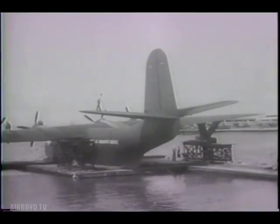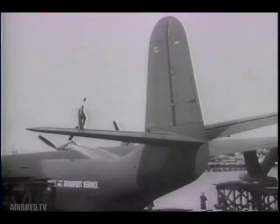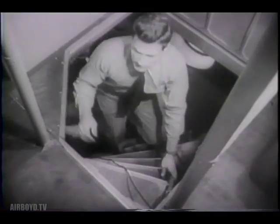The United States Navy presents first pictures of its peacetime Mars flying boat, world's largest plane. Designed for cargo, it lifts the greatest weight and has the longest range, and is the Navy's successor to its wartime Mars, which supplied the far-flung Pacific outposts.